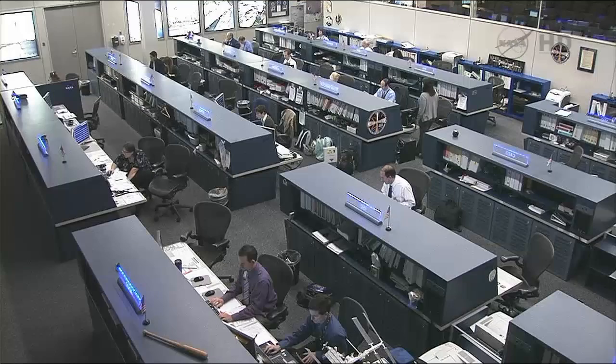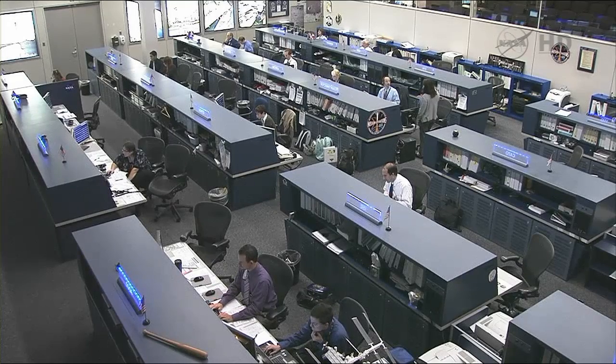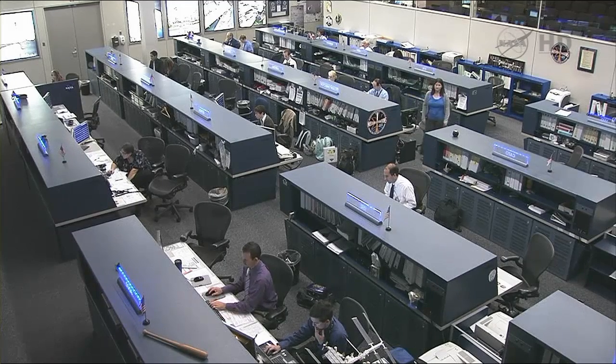Flight Engineer Hoshide worked with the ground to command the release of the first two satellites. The first satellite was released in orbit about half an hour ago, after a countdown from 3 to launch at 9:37 a.m. Central Time. Hoshide then sent congratulations to the team on the successful deployment on the 55th anniversary of Sputnik 1, the first satellite ever launched into space by the Russians that initiated the great space race.